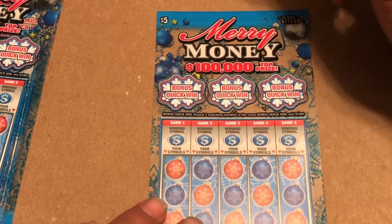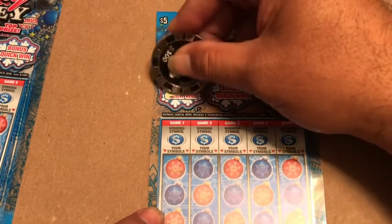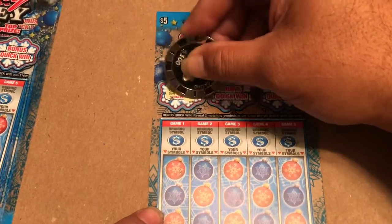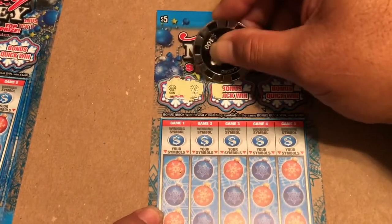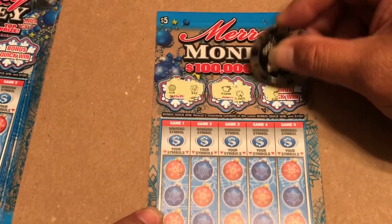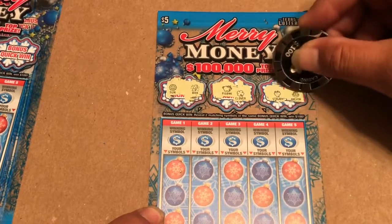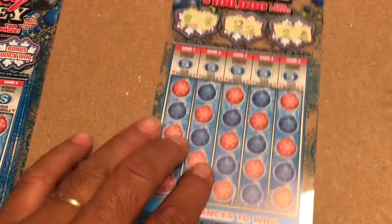Starting off with the bonus — looking for two matching symbols. We got a sun, a gold bar, piggy bank, a clover, strawberry, and one anchor. No match there.